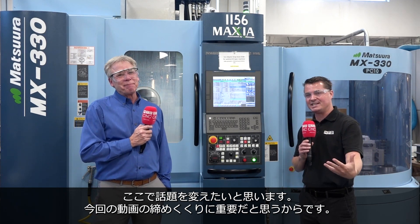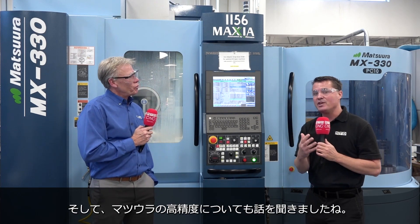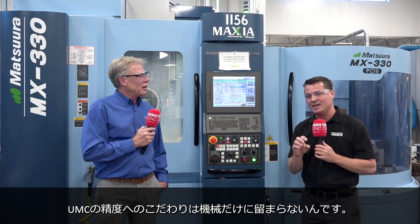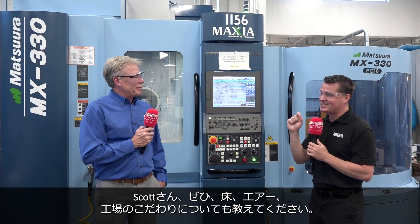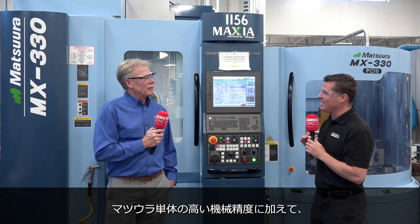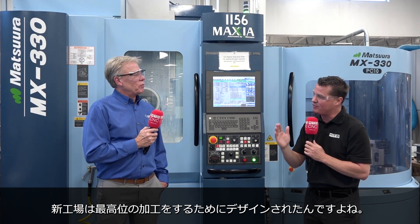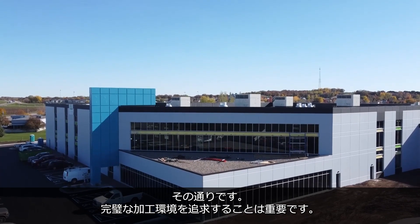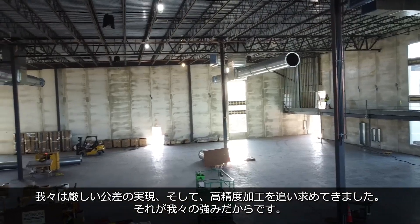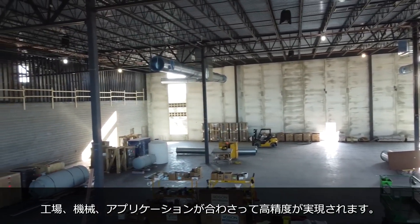We talked about the new building, three more Matsuras going in, and the importance of precision in the Matsura itself. But the importance of precision at UMC goes so far as the floor and the air and the building itself — not just precision in the machine. In the new building, you've gone above and beyond to make sure everything is at its highest quality. It's very important for us to have the perfect manufacturing atmosphere. We're only looking to make close tolerance precision parts. Everything starts with the building itself — the building and the machines and the processes are literally married.